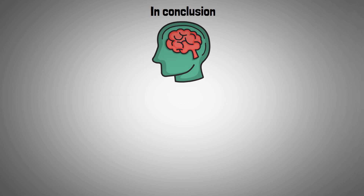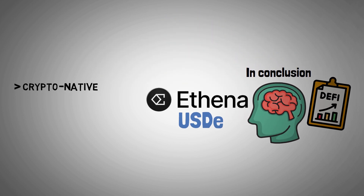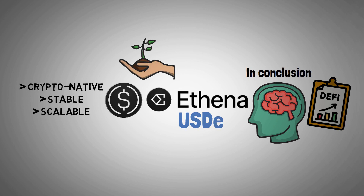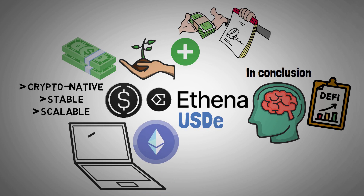In conclusion, significant innovation in the field of decentralized finance is represented by Athena and its stablecoin. Athena offers a crypto-native, stable, and scalable digital dollar that introduces a yield-generating asset in addition to serving as a medium of exchange, by utilizing Ethereum's strong and secure infrastructure.